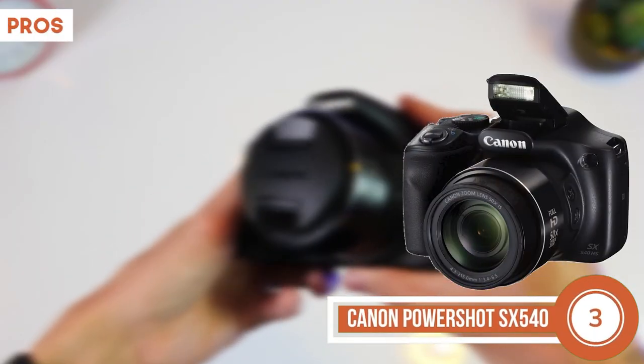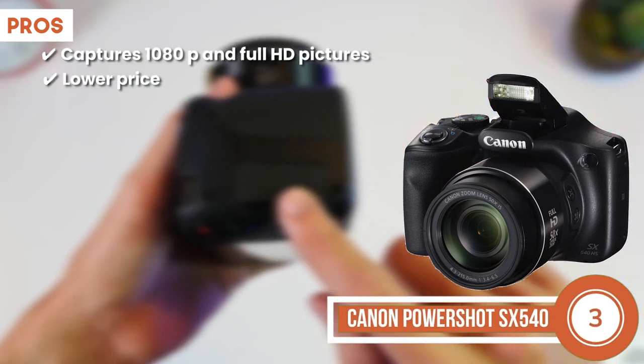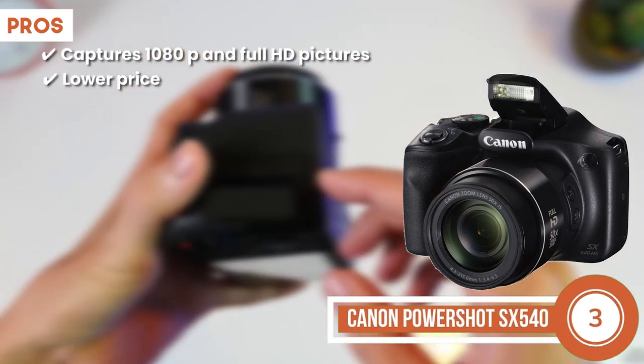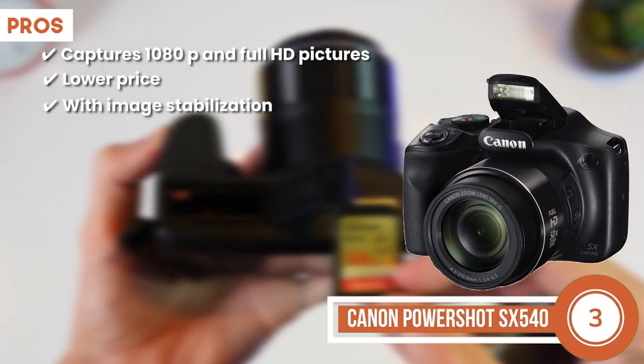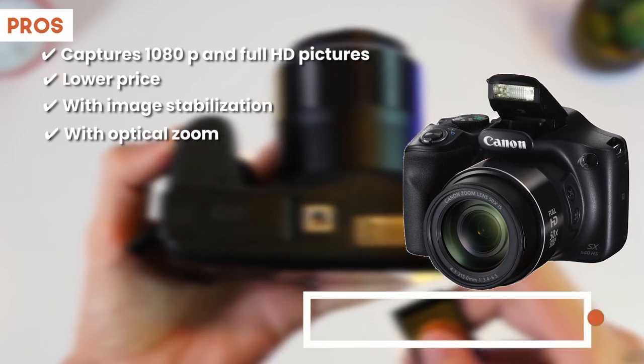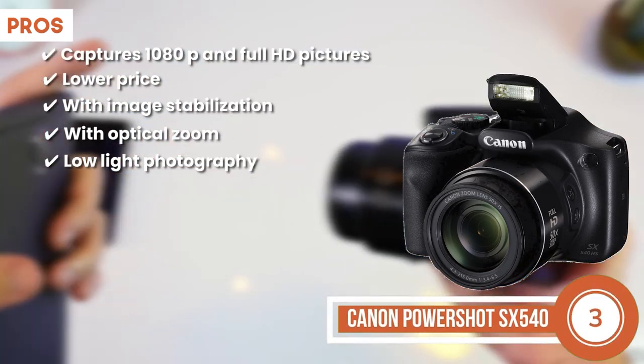Its pros are it can capture spectacular 1080p and Full HD pictures. Its relatively lower price makes it the best for the money. Image stabilization ensures that your images are sharp. It comes with an optical zoom feature to capture distant pictures. And its low-light photography is made possible with an image processor.